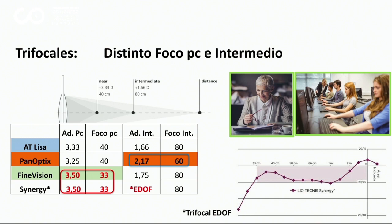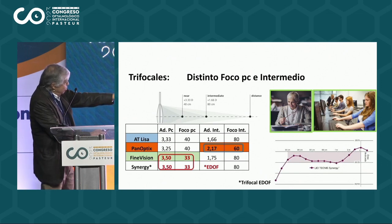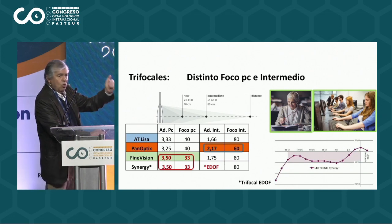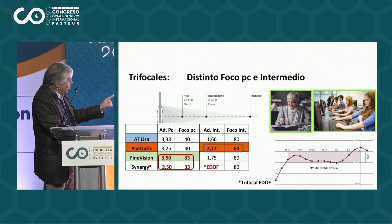El Ateliza tiene el foco para cerca alrededor de 40 centímetros, el Panóptico alrededor de 40 centímetros, el Fine Vision para 33 centímetros, y el Synergy también a 33 centímetros. Con la diferencia que el Synergy salió posterior, salió último, y además agrega un foco EDOF — es decir, hay un foco de visión extendida que va desde cerca hacia el infinito, y no hay tres focos claros. Los otros lentes tienen tres focos: uno de lejos, uno intermedio y uno de cerca.